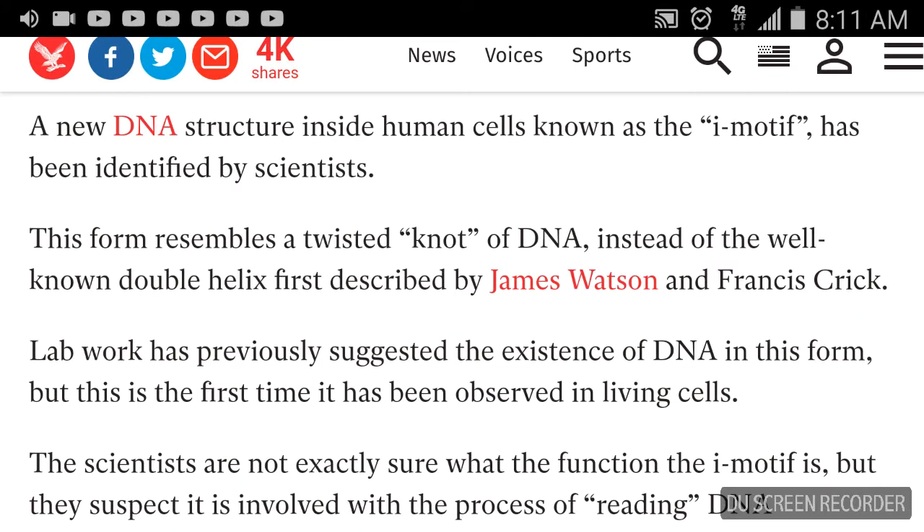They start off by saying a new DNA structure inside human cells, known as the "i-motif," has been identified by scientists. This form resembles a twisted knot of DNA. Normally, DNA does not twist in a knot, so when you see something like that, it sets you back a little bit.